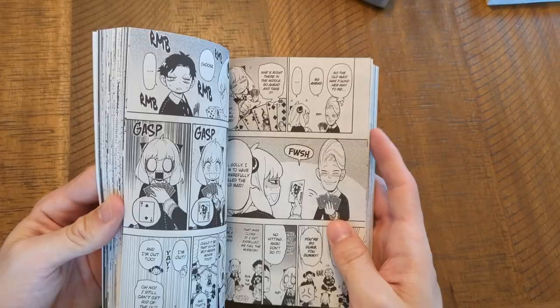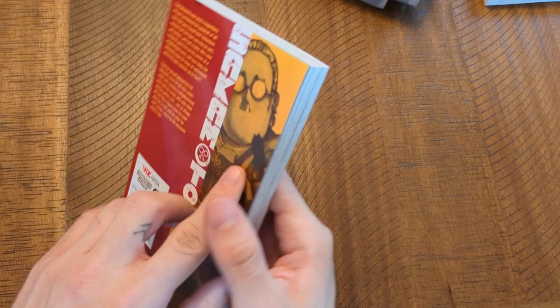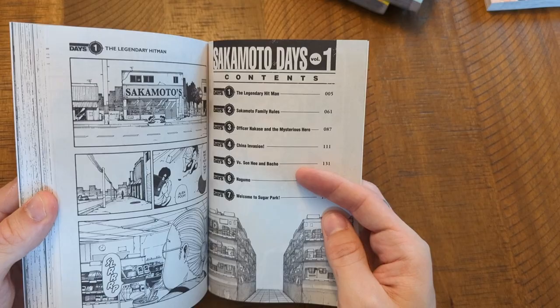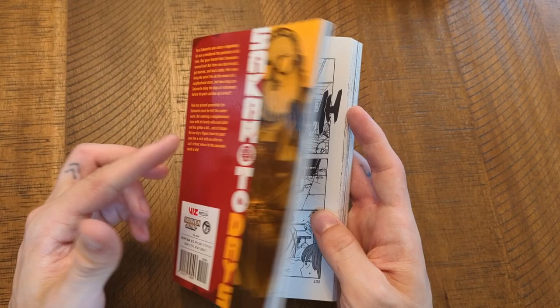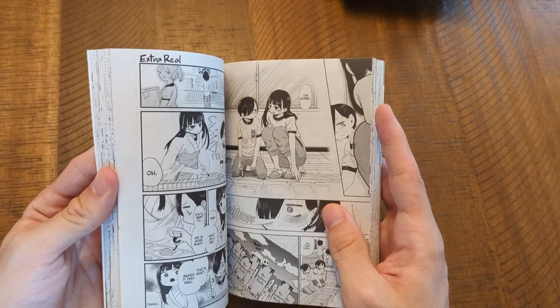I picked up a couple of shonen in this haul since I felt bad for trolling for fifteen minutes. Sakamoto Days is a shonen about an ex-hitman whose past keeps pulling him back even though he's trying to raise his family and live a normal life — thought it could be good. The Dangers in My Heart — someone left a comment saying it's actually very good, it's won some awards, and it's described as a rom-com with a dark side, so I'm definitely interested. I also picked up Our Teachers Are Dating volume 2 — I read the first volume and it's probably the cutest manga in the entire world.